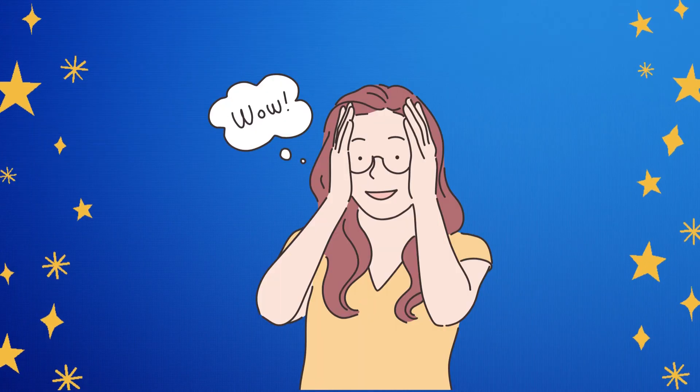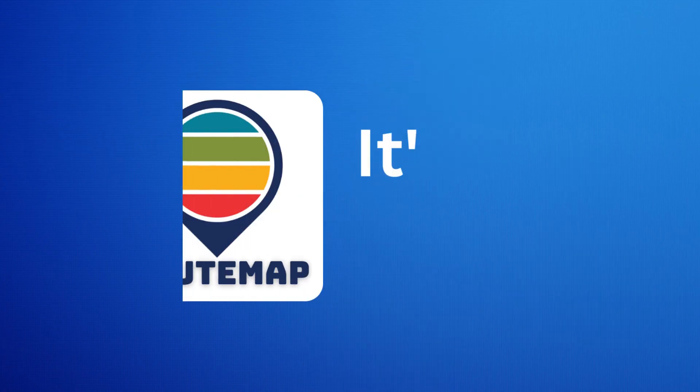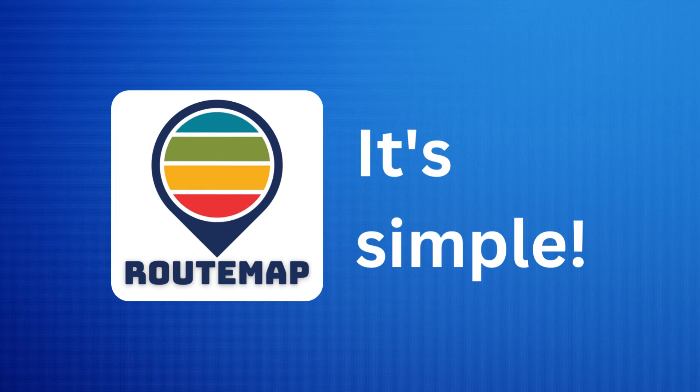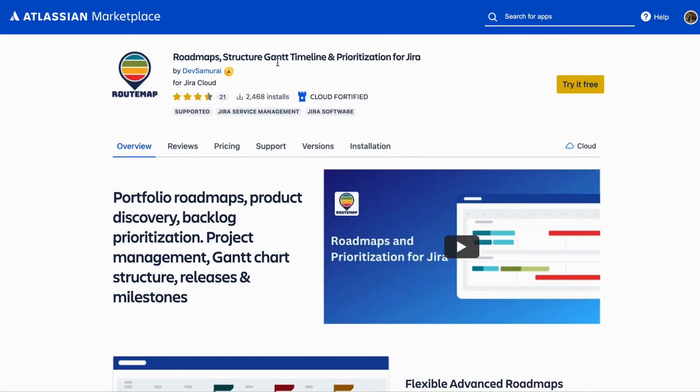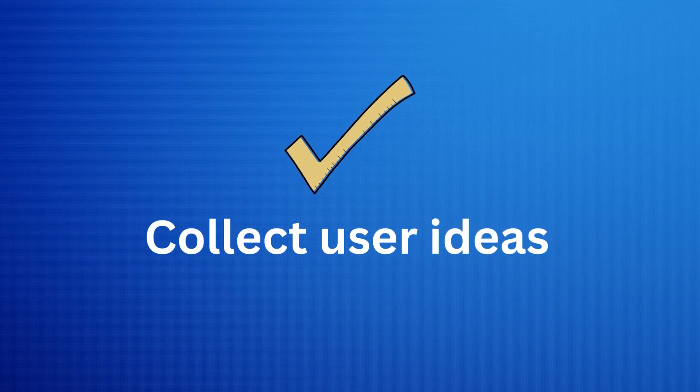Sound amazing, right? So, how to conduct this product discovery process? With RootMap, it's simple. First, go to the Marketplace and install RootMap. Once the installation is complete, you can start the product discovery by collecting user ideas.